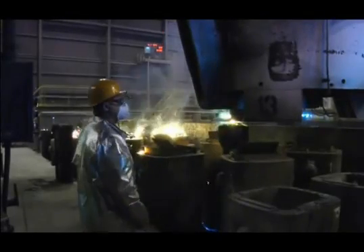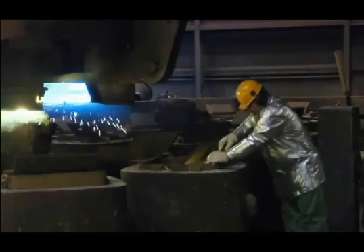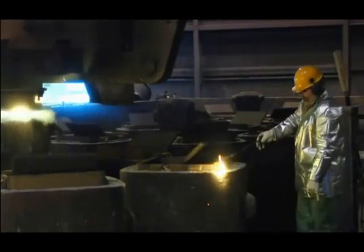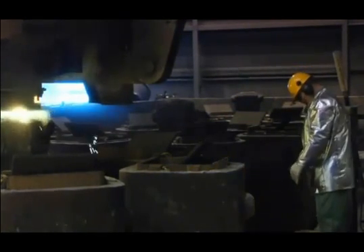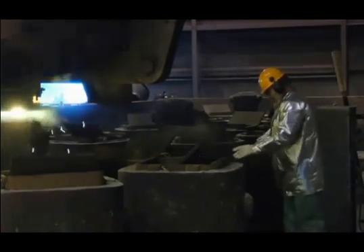This method eliminates steel splashing, which promotes excellent surface quality. Just-poured ingots remain stationary as they begin to solidify, allowing any non-metallic inclusions to float to the top of the ingot, where they will later be cropped and removed.